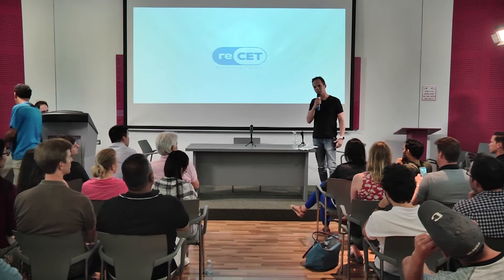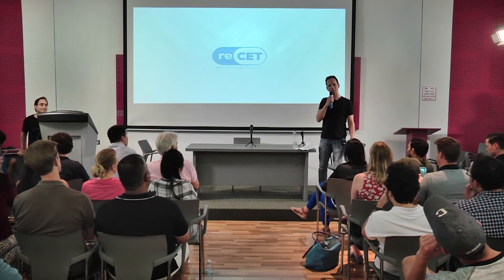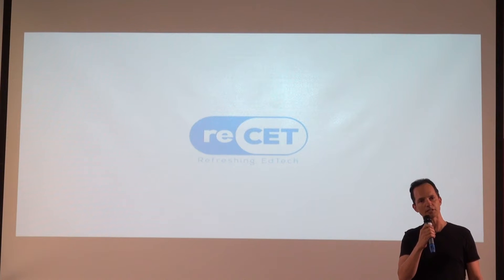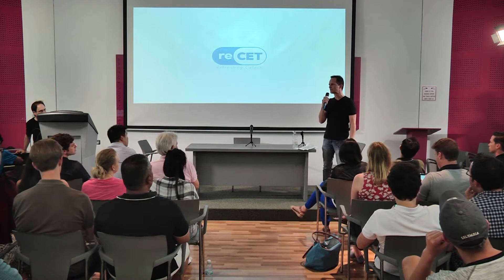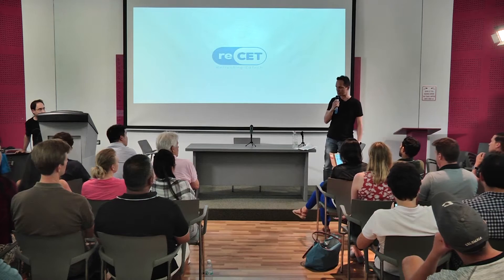My name is Ofer and together with my colleagues Danny and Idan, we are RESET, the innovative development unit here at CET. In our day-to-day work, RESET explores new technologies and the way they integrate with the world of education.